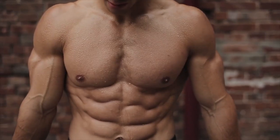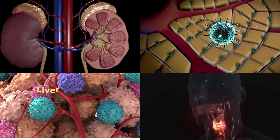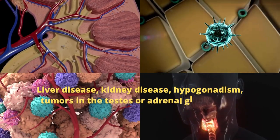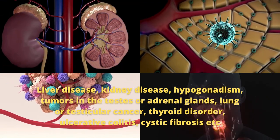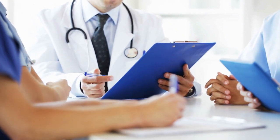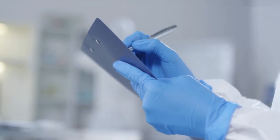That was about how to lose chest fat and man boobs. However, for those of you who may have gynecomastia and have some underlying health conditions such as liver disease, kidney disease, hypogonadism, tumors in the testes or adrenal glands, lung or testicular cancer, thyroid disorder, ulcerative colitis, or cystic fibrosis — we always recommend you check with your health practitioner if there is anything unusual you may face with your body or health in general.